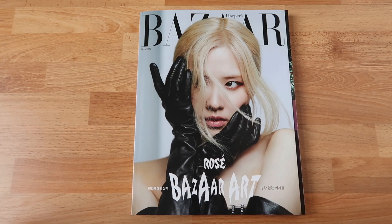Here she is, our beautiful queen Rosé on the cover of Harper's Bazaar. I can't believe how incredibly gorgeous she looks — she is so stunning. This shot is just surreal with the black gloves, her blonde hair, and her eyes with that subtle makeup. I love everything about this. She is so unbelievably talented and beautiful — Rosé is definitely my spirit animal.